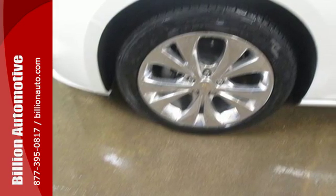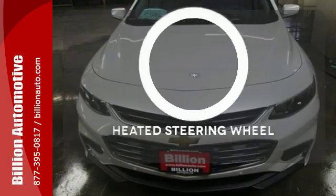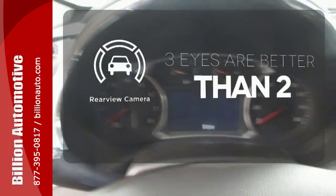The spacious interior will please your passengers and the attention you'll get in this Malibu will please you. OnStar is on standby for when you need it most, and Stabilitrack will help you stay on the road. You'll want to keep both hands on the heated steering wheel. The backup camera gives you a clear picture of what's behind you.